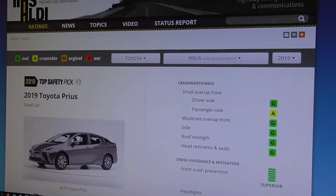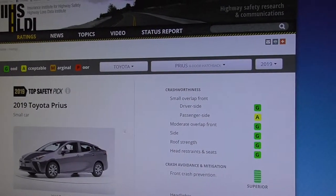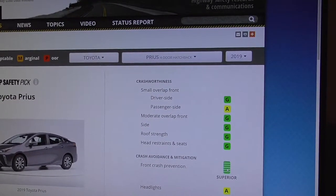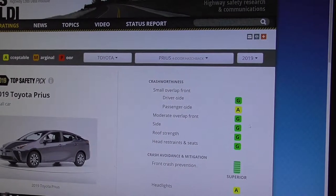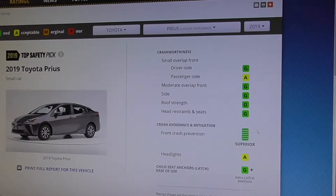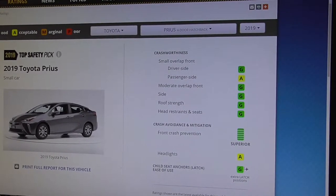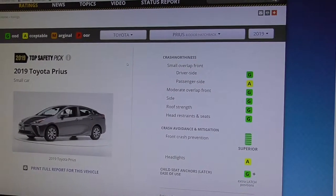All the other safety systems are standard. That means it gets a Top Safety Pick Award from the IIHS for 2019, because the automatic emergency braking earns the superior rating and the front crash prevention system is standard across the board. You can see good results in almost all of the other crash tests from the IIHS — an acceptable result in the passenger-side new small overlap test and the headlights. It also got the G-plus rating for the child safety seat latch system, which we'll discuss in another video and our full review.